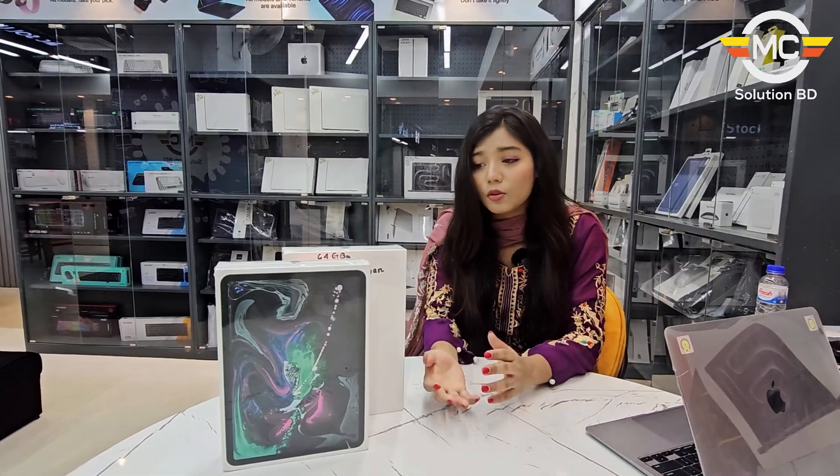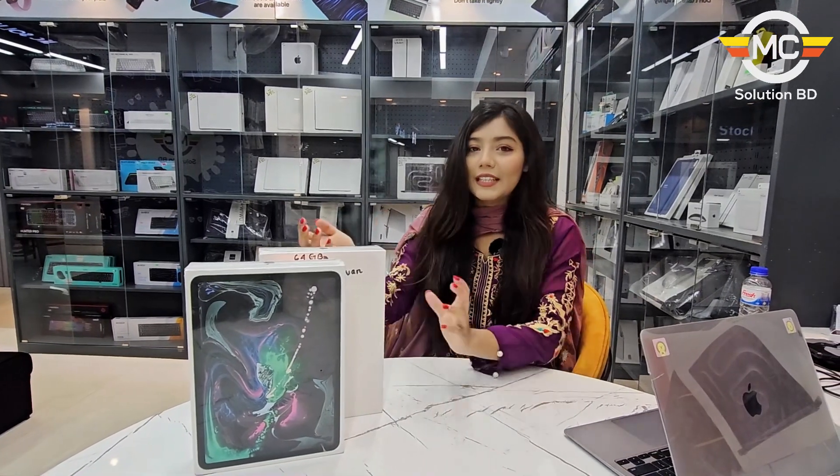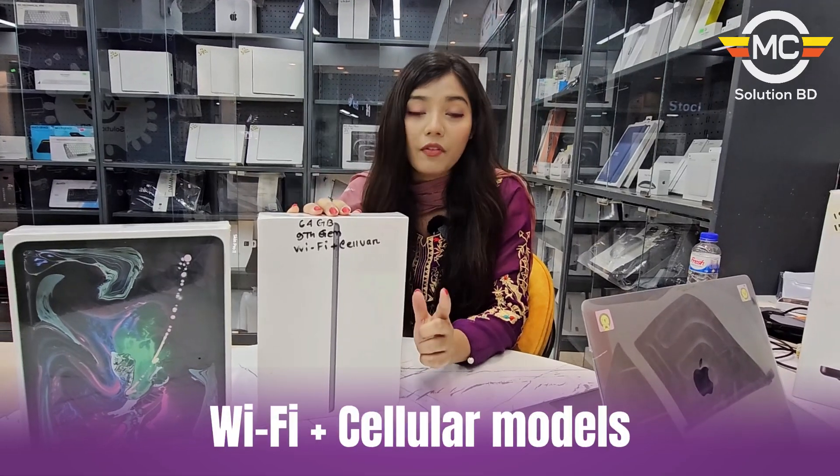If you use the iPad, it is handy. We are going to look at this iPad — it is an iPad 9th gen with 64GB storage, Wi-Fi plus cellular.